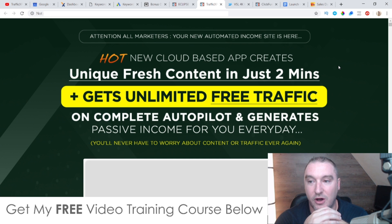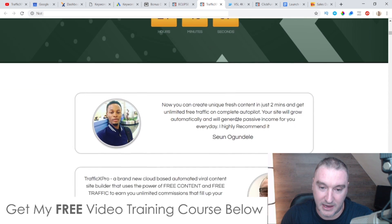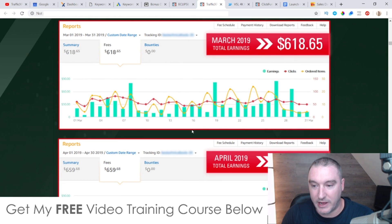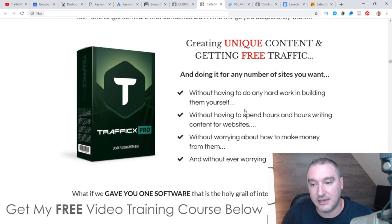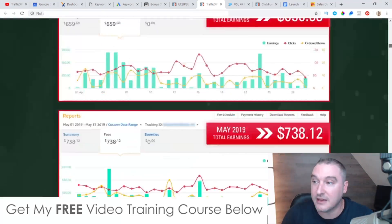The sales page headline reads: 'Attention all marketers — your new automated income site is here. Hot new cloud-based app creates unique fresh content in two minutes, gets unlimited free traffic on complete autopilot, and generates passive income for you every day.' There are some testimonials on there including one from myself, and there's some income proof from the traffic these guys have got from Traffic X Pro. Go check that out — it's a pretty lengthy sales page but there's a lot of information you really need to go through before you pick this up.